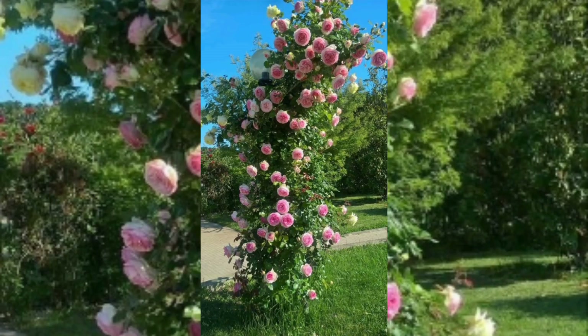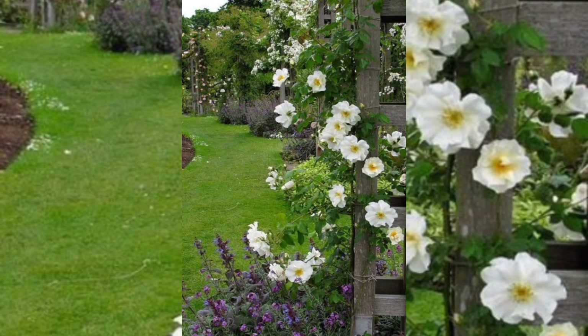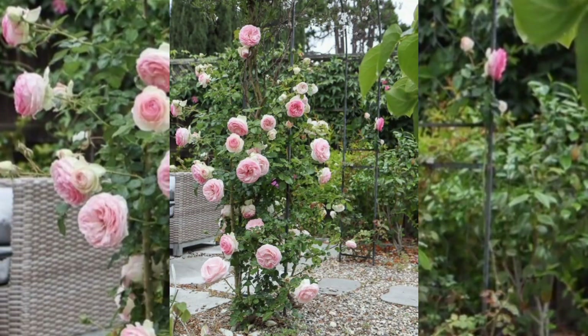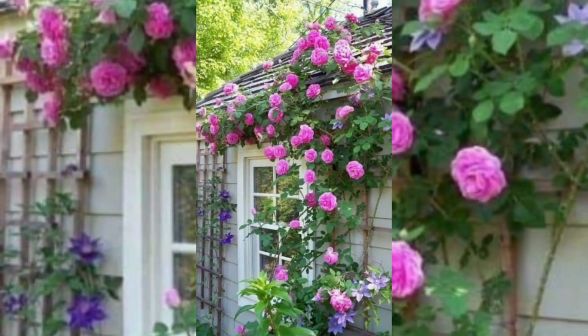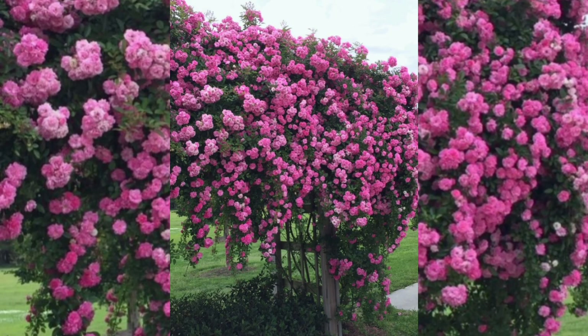The climbing roses garden is a stunning display of nature's beauty and elegance, specifically designed to showcase the magnificence of climbing roses. It typically features a variety of rose colors such as red, pink, yellow, and white. The garden is arranged to allow the roses to climb and spread out along different structures, creating a visually stunning and sophisticated display that gives a charming look to the garden.